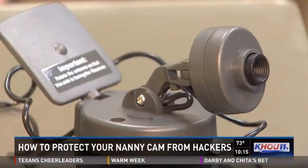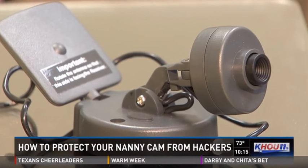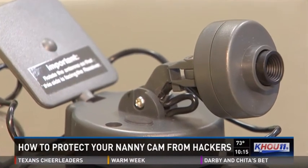Still, many parents say better safe than sorry. In Houston, Adam Bennett, KHOU 11 News.